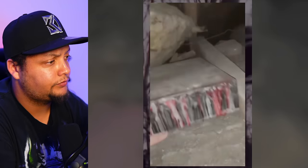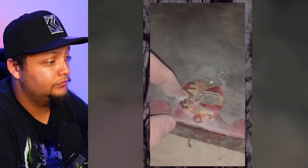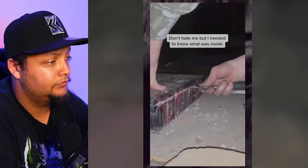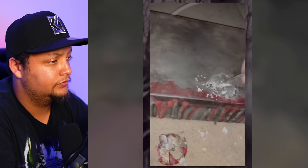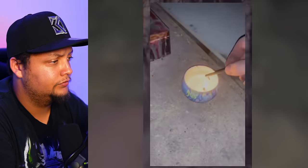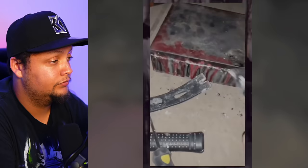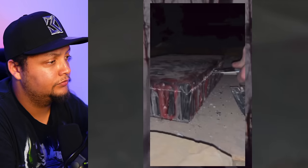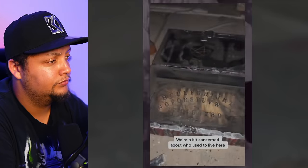Under our floorboards, a black box completely covered in wax. The edges are sealed and something stuck in the lid. I needed to know what was inside. There was a keyhole underneath — it could be a match for the key we found. It fits, but the hole is full of wax. I had to melt it, but it still wouldn't turn, so I had to upgrade the tools and break it open. The realtors definitely didn't mention this in the advert. We're a bit concerned about who used to live here.